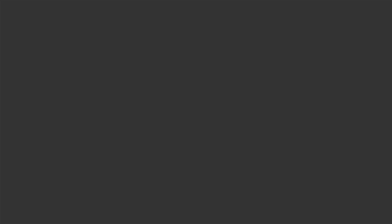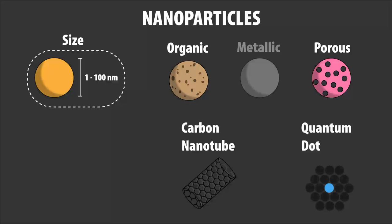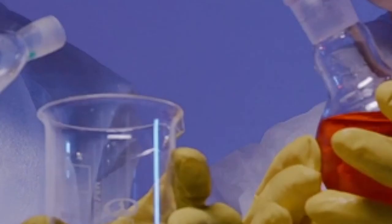Nanoparticles are a collection of atoms that have a size somewhere between 1 nanometer and 100 nanometers in diameter. These particles have many different shapes and are of interest due to having a large range of different qualities. Importantly, the properties of the nanoparticles can often be changed not only through changing the atoms, but also through changing their size or surface. These parameters can often be tuned through chemistry, and as such have some ease in scaling up to commercial quantities.